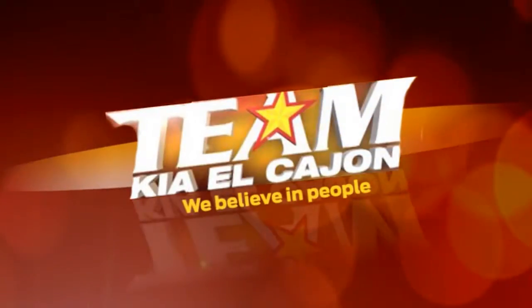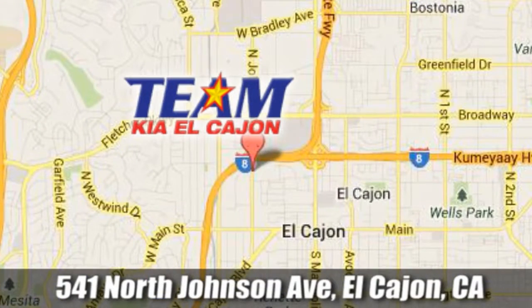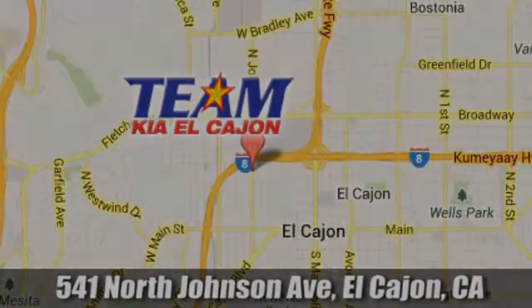Team Kia El Cajon. We are conveniently located at 541 North Johnson Avenue in El Cajon, California.